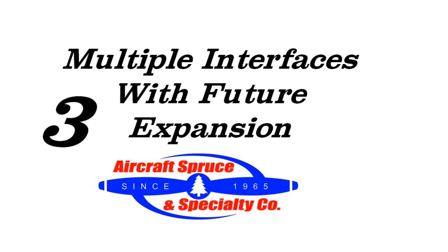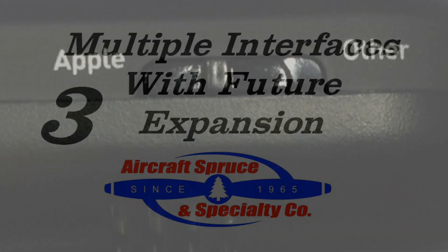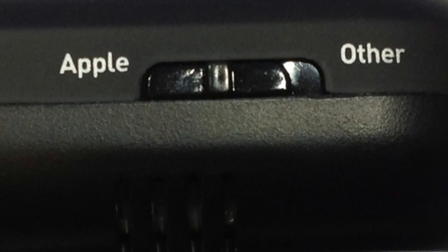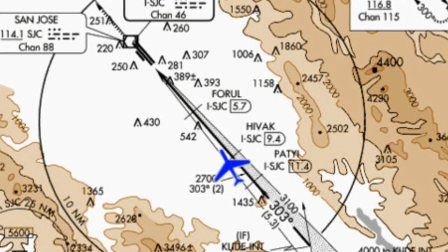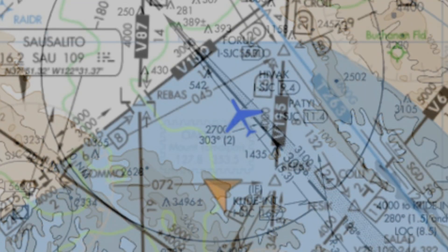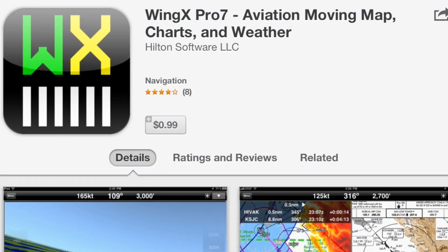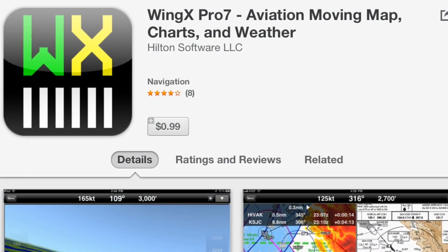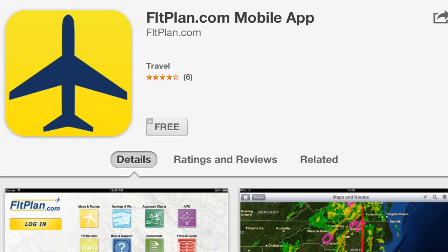Third is the ability for multiple interfaces with future expansion. The 170 can be used for both Apple and Android devices, and on the side of the unit you can switch based on what device you have. One of the biggest perks to using the Dual is that it is not bound to any single app, as Dual has confirmed that the XGPS-170 will work with WingX Pro 7, EFB, and FlightPlan, and they will continue to work with other app developers.